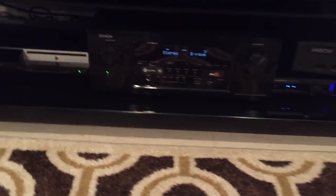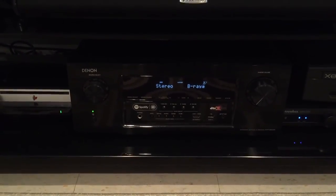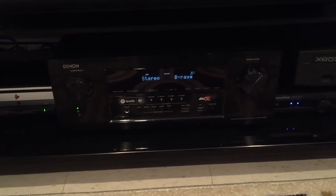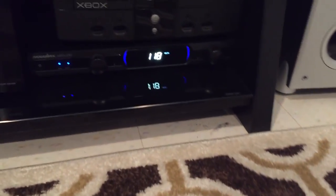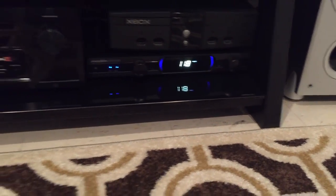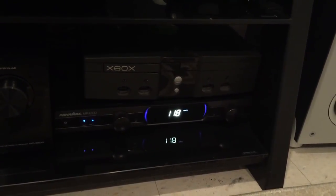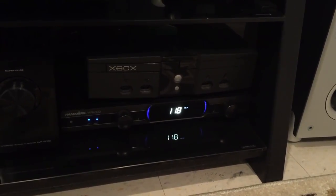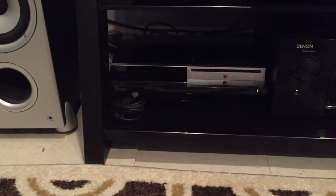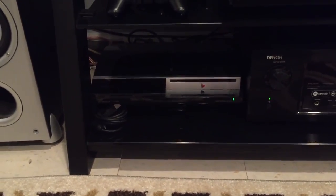Here is what's driving everything — the Denon AVR-S910W, rated at 95 watts two-channel driven. Another power conditioner, the Panamax MR4300 — I tend to think having a power conditioner is pretty important for your equipment, but that's just my opinion. Also an original Xbox — it's still sitting here, not even connected, just for antique show I guess — and a PS3, mainly used for streaming Spotify.